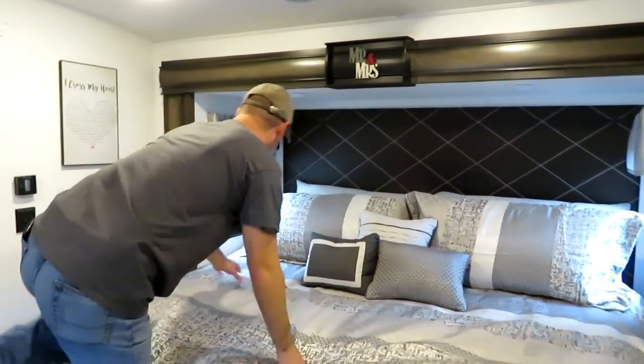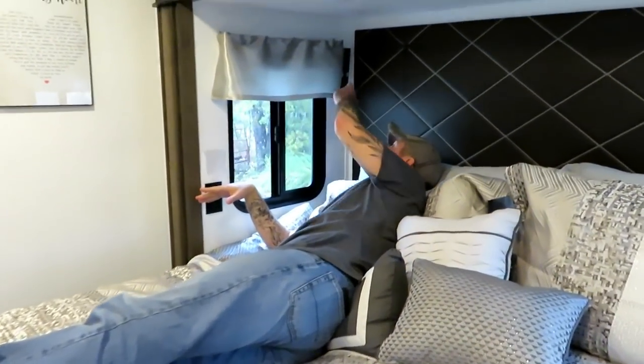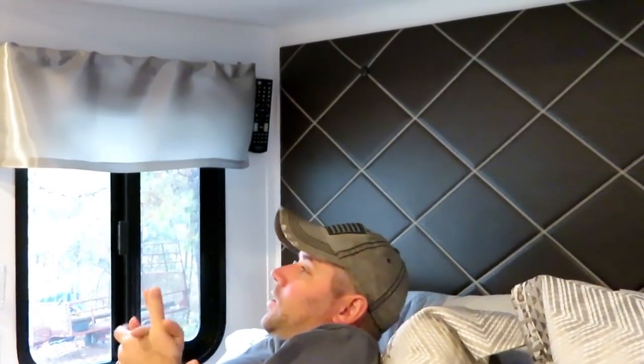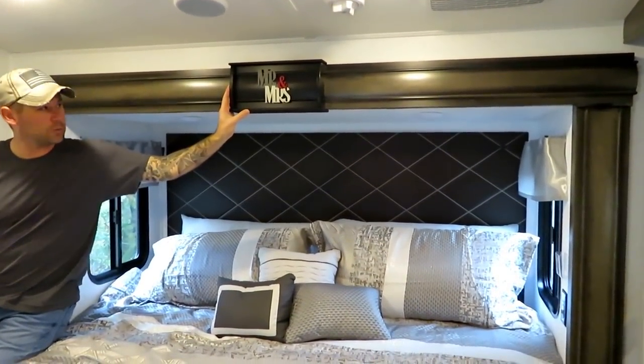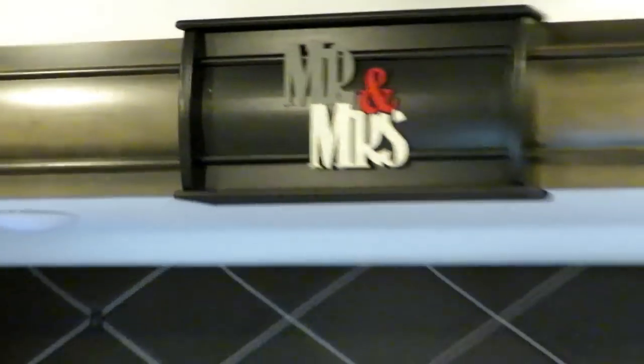Follow me to the back. We needed a solution for the remote since we no longer have shelves, so we put a little command hook on the door and one on the wall — the remote just hooks right there at night. Leslie also picked up a raw wood piece at Hobby Lobby, painted it, and mounted it in the middle for character in the bedroom. My absolute favorite piece says 'I Cross My Heart' with the lyrics of the George Strait song — that was our first wedding dance song. August will be 20 years!